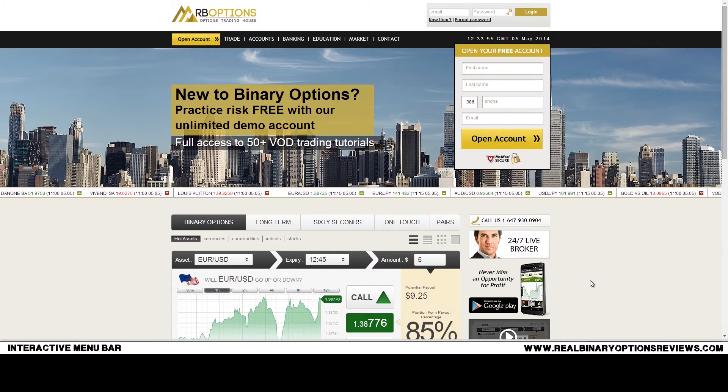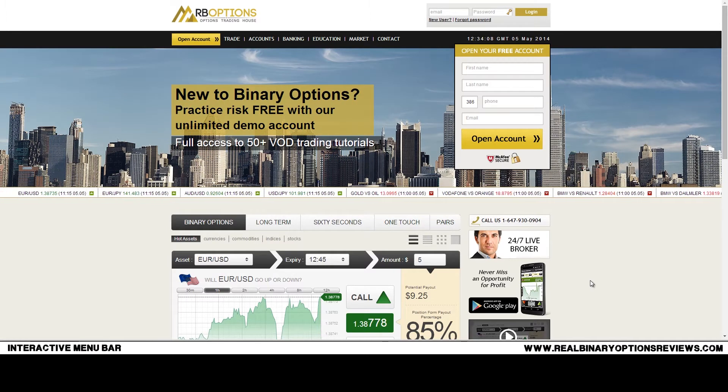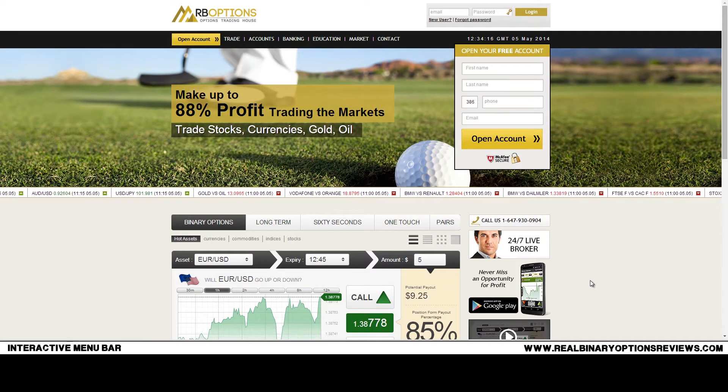Hi and welcome to Real Binary Options Reviews. In this video I just want to make a short presentation of the RB Options broker. I've been looking into brokers that allow trading for United States traders and I've come up with a few brokers that are maybe a bit above average, and one of these brokers is definitely RB Options.